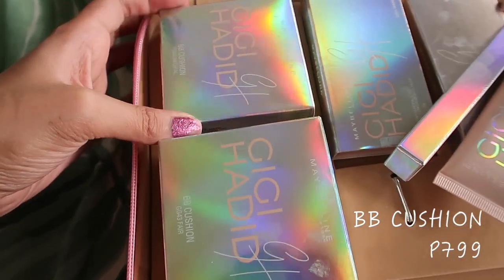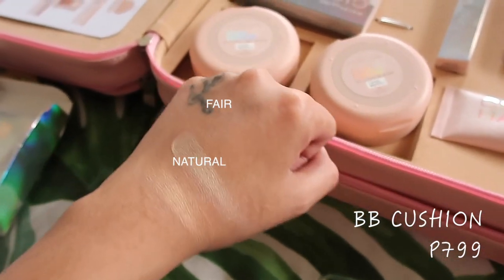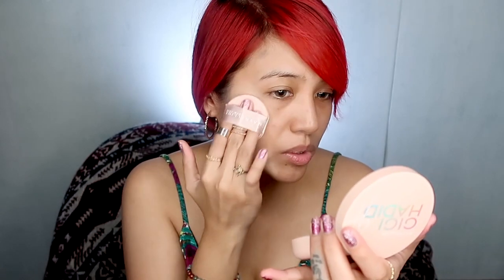In the PR kit there were two cushions included and I think there are only two shades anyway — one in fair and one in natural — and this retails for 799 pesos. It claims to give a poreless coverage. I'm going to use natural. It has an applicator and you do get a lot of product right away. It's kind of dry. I'm pretty sure this will match my skin tone later because I am acidic.